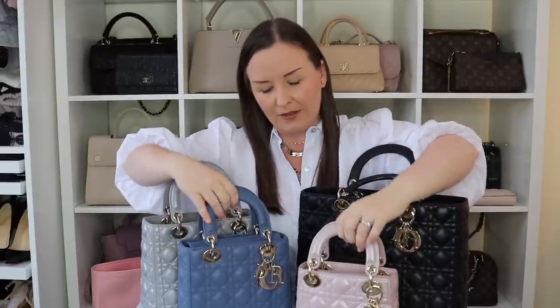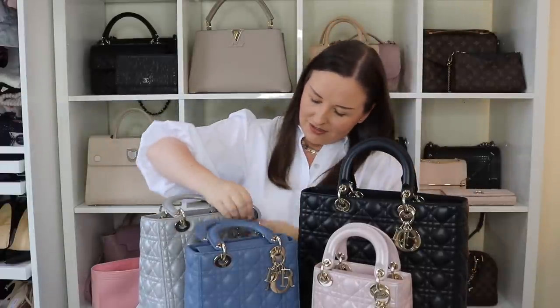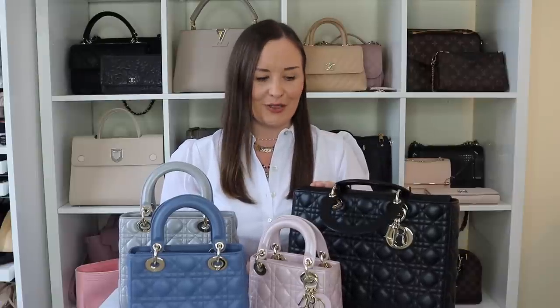I'm going to spend the entire video standing up the handles, aren't I? So if you haven't got it from the title, the thumbnail, or the bag sat in front of me, today we're talking about the Lady Dior. I have four different sizes that I want to compare, and a lot of people ask me which one I would buy — well I'm going to tell you. I don't have favourites apart from the large. Anyway, yes, I have four different sizes.